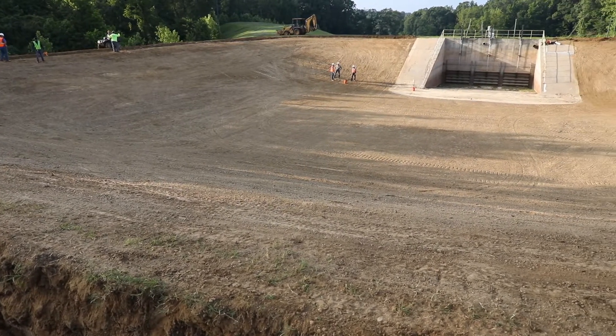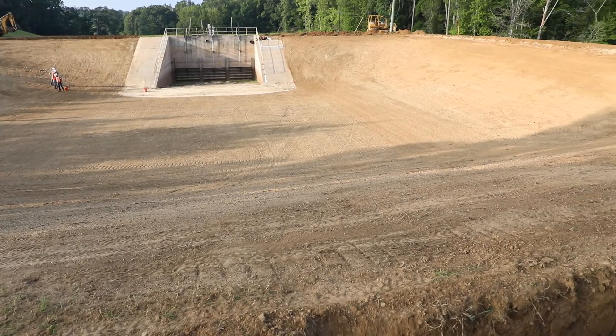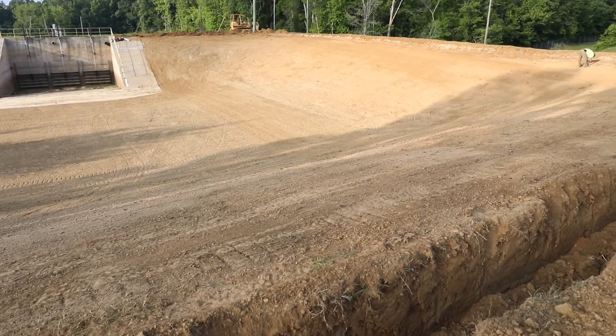They were the right contractor to come in and do exactly what we needed to do in terms of refurbishing the pond, excavating out material in the bottom, getting it back to its capacity and shape so that we could go in and install the RhinoMat 1000.